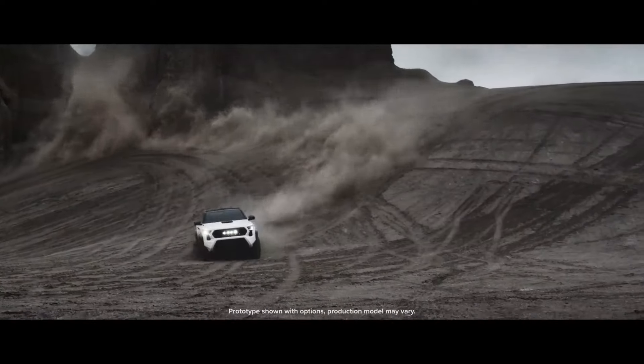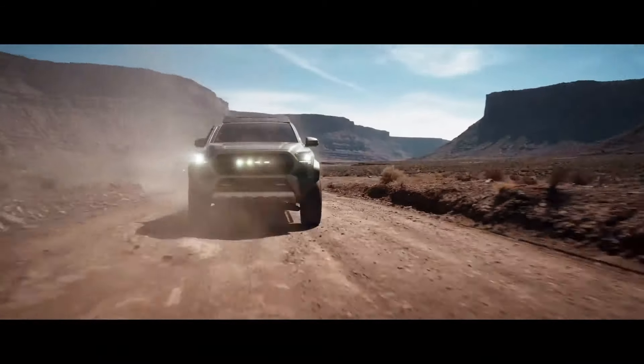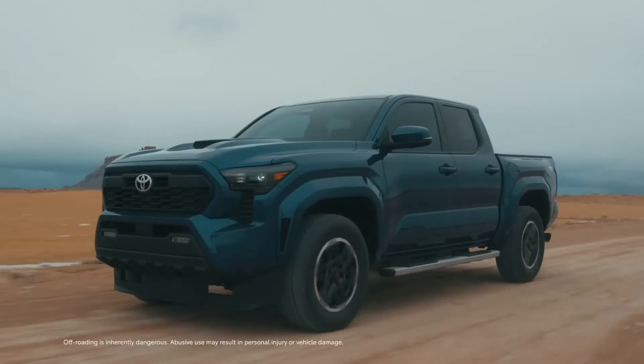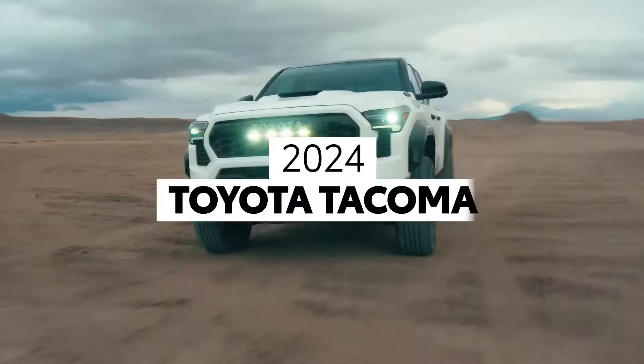The new 2024 Toyota Tacoma is almost here, bringing exciting changes to the most popular midsize pickup truck in the United States. Toyota has also announced a new model called the Trailhunter, explicitly designed for those seeking extended adventures. We will look at the upcoming 2024 Tacoma and the Trailhunter model, exploring their new features and upgrades.